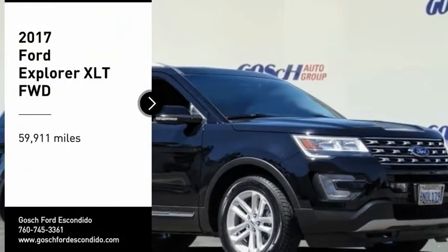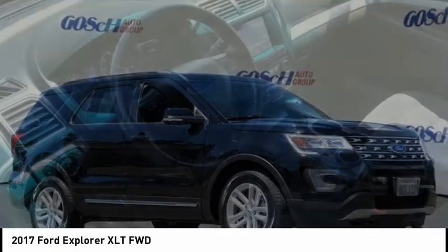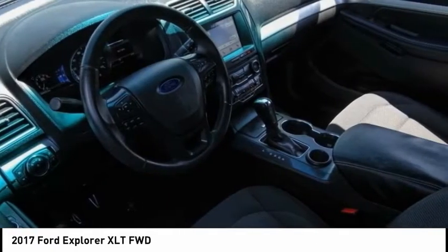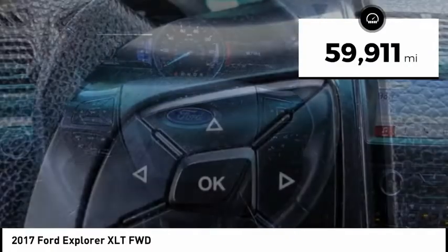Take a ride in the 2017 Explorer. You've got a lot of capabilities to call on in a Ford Explorer. Don't underestimate your choices. This vehicle has less than 60,000 miles.